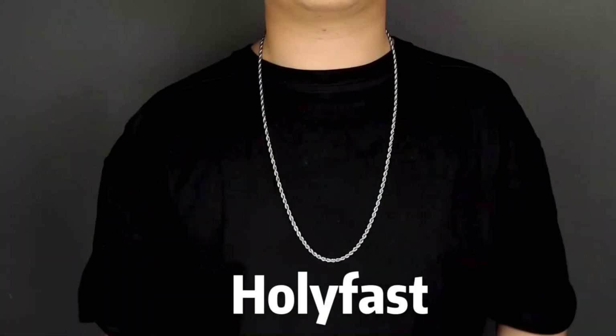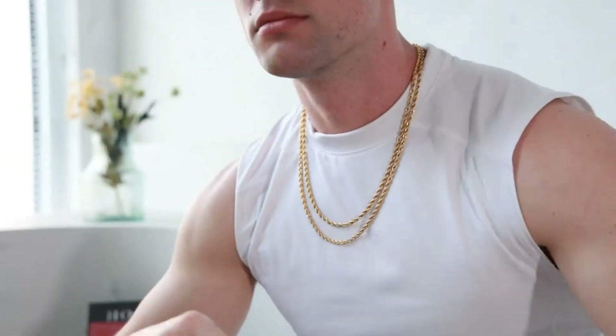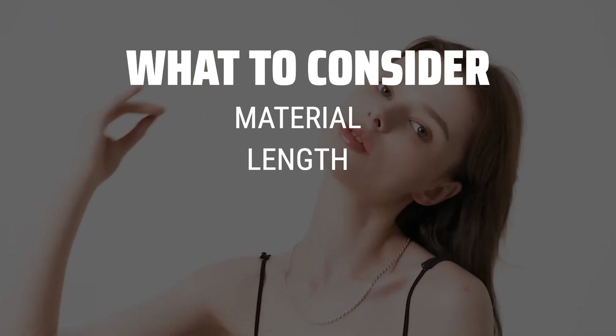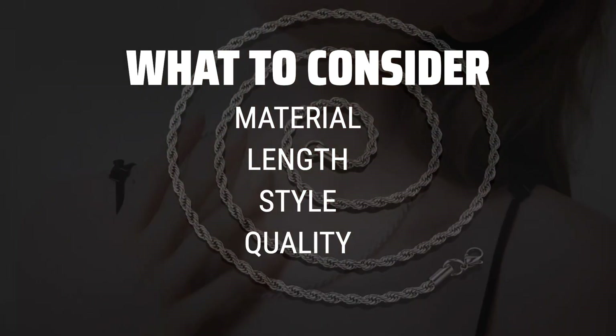The best men's necklaces is probably one of the most underrated accessories that can elevate any outfit to the next level. When picking men's necklaces, consider the material, length, and style to ensure it complements your personal taste and wardrobe.